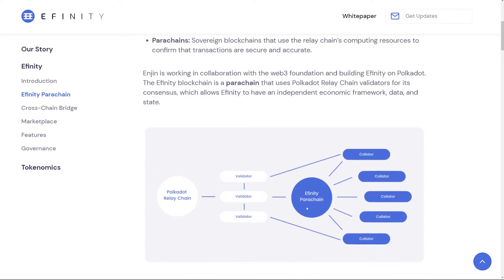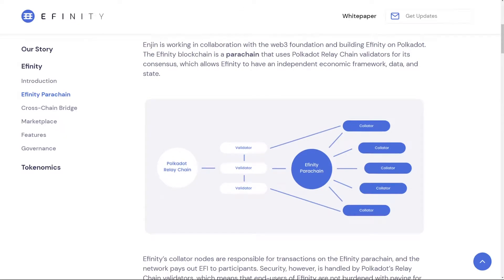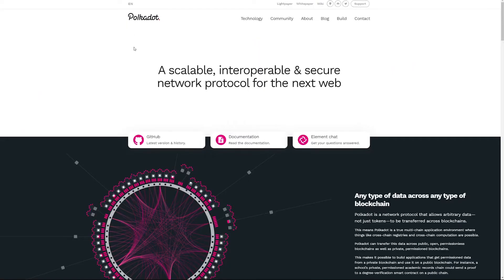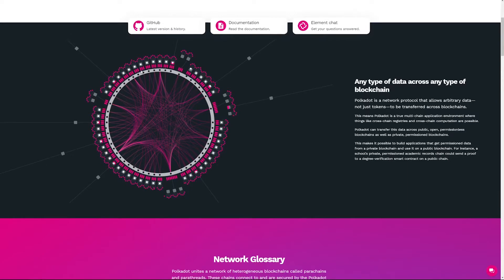The cool thing about parachains is that they are brand new blockchains that can even be linked to an outside blockchain like Ethereum, which has nothing to do with the Polkadot network — and this will be the magic of Affinity. Affinity will come as a parachain using the main Polkadot relay chain for computing with their validators. Let's jump to the Polkadot network diagram for another point of view.